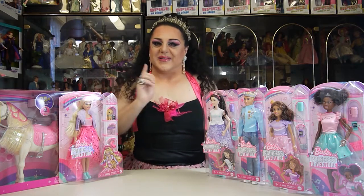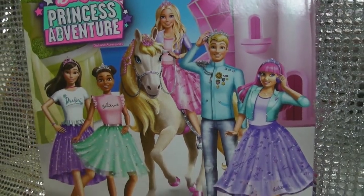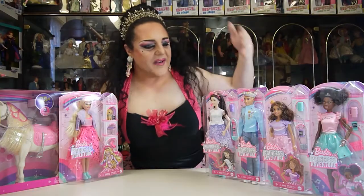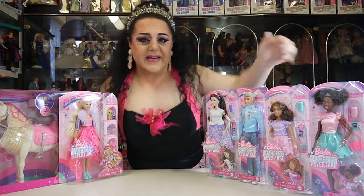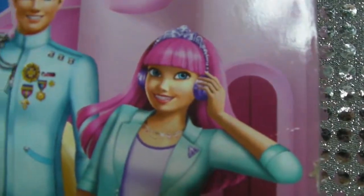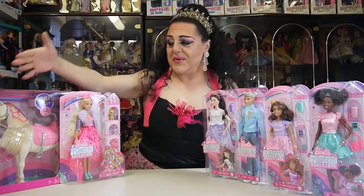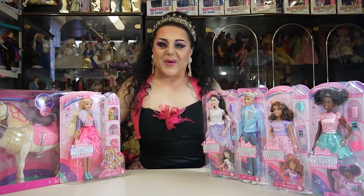I have collected almost all the dolls and I'm going to be showing them to you. We have Renee, Ken, Therese, and Nikki. The only girl I don't have is Daisy — she's the one with the pink hair and very hard to get. We also have Barbie and the princess and her horse, so we're going to be unboxing all of these.